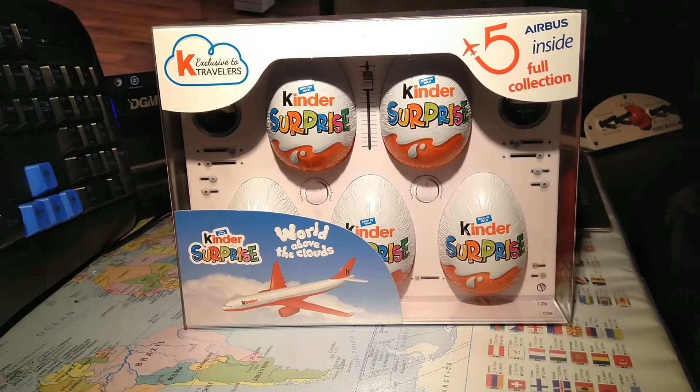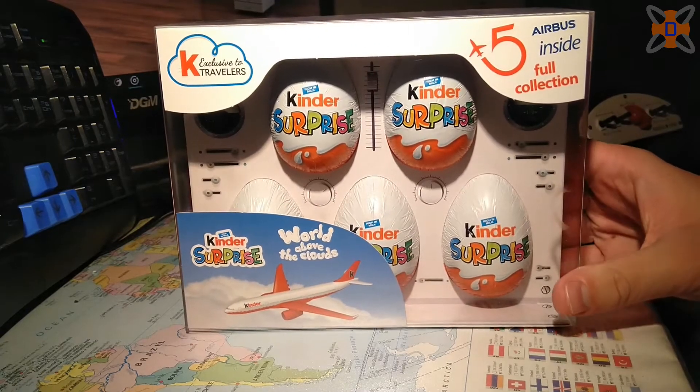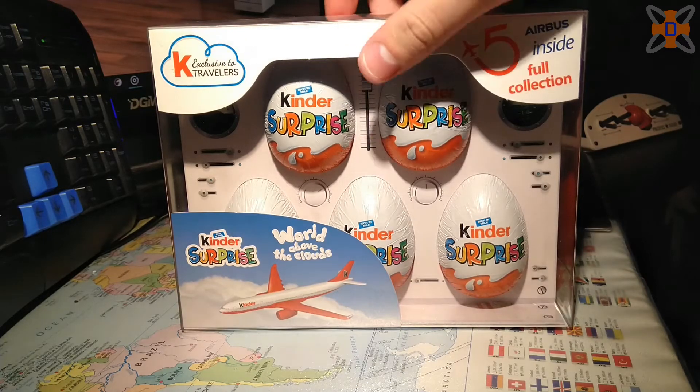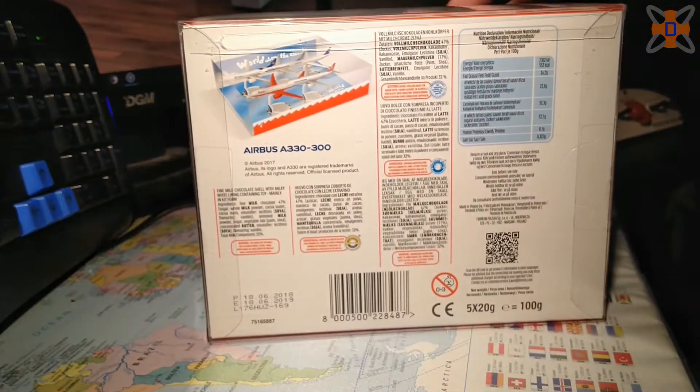Hey guys, welcome to something a little bit different. For those who do know, last Sunday I returned to the UK from Jesionka in Poland. While at the duty-free part of the airport after going through security waiting for boarding, I spotted these Kinder Surprise Airbus sponsored eggs. They cost 49 złoty, which is about £9.86, and on the shelf I thought these look interesting — I'd never seen them before.